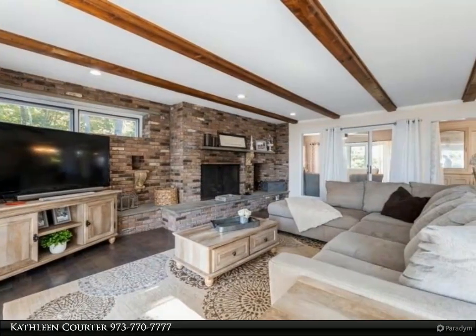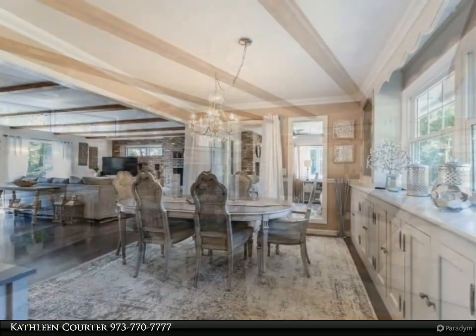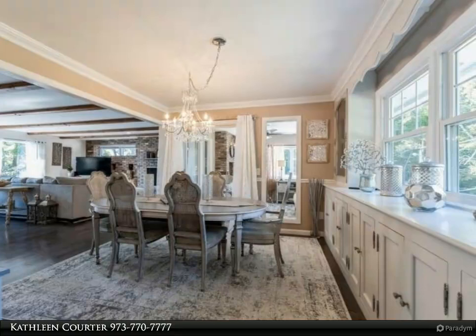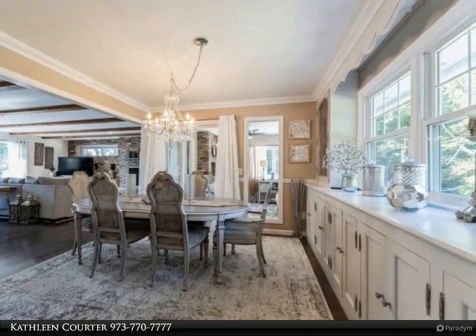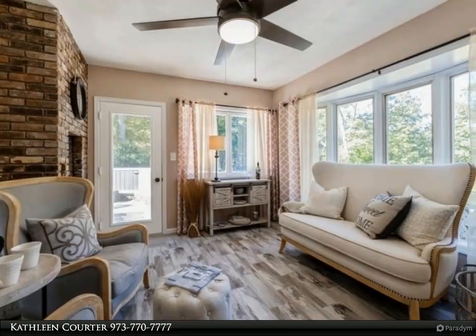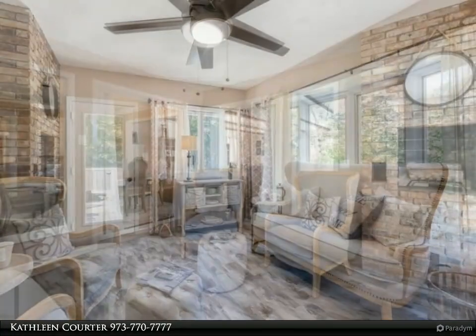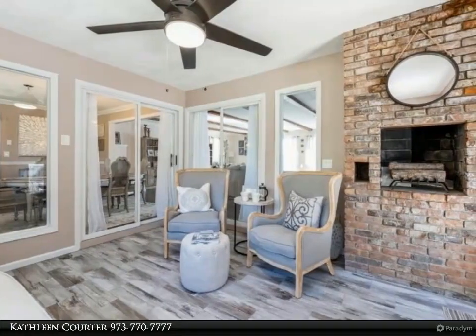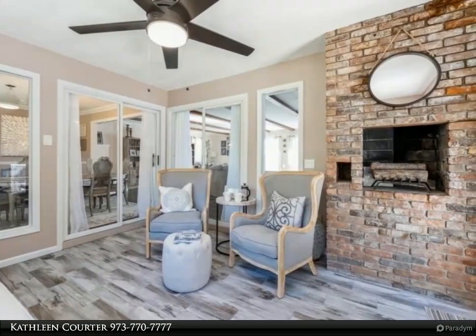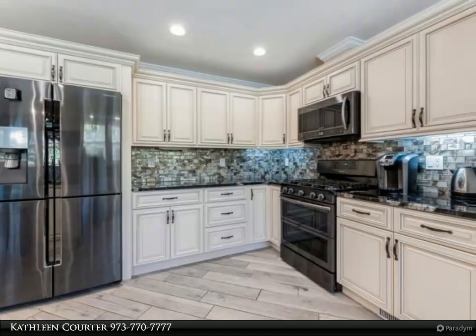First floor master with full bath, two additional bedrooms and powder room. Two-story foyer leads to the second floor offering two in-suites with full private baths. Lower level basement with game room leads to the attached two-car garage. Private, serene location offers a level lot. Enjoy charming downtown Lake Mohawk with restaurants and shops.